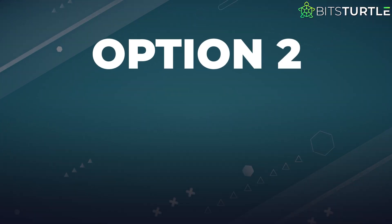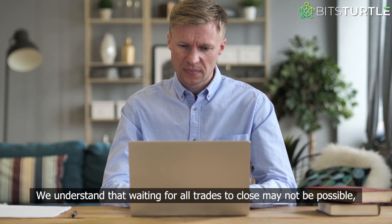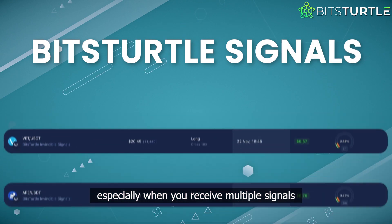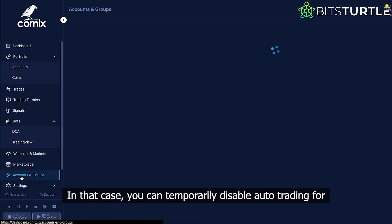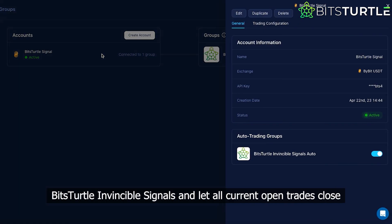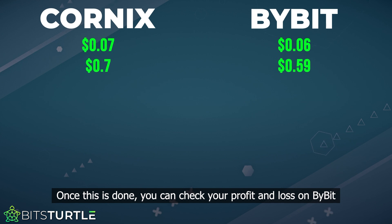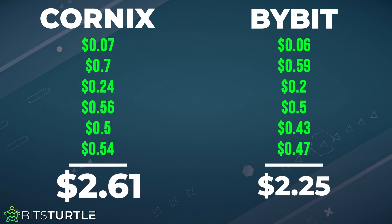Option 2: temporarily disable auto trading and let all the trades close. We understand that waiting for all trades to close may not be possible, especially when you receive multiple signals from Bybit's turtle throughout the day. In that case, you can temporarily disable auto trading for Bybit's turtle invincible signals and let all current open trades close. Once this is done, you can check your profit and loss on Bybit and Cornix to ensure they match accurately.